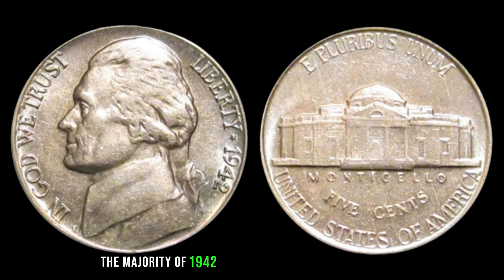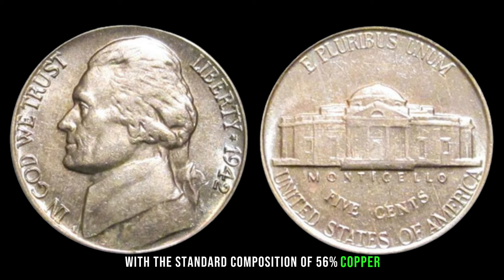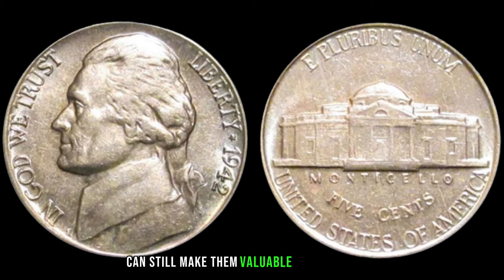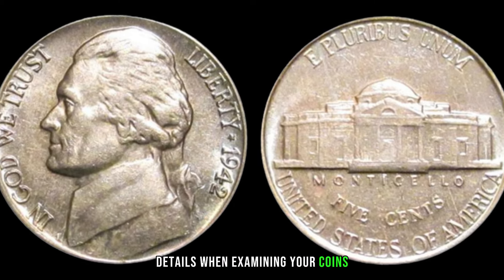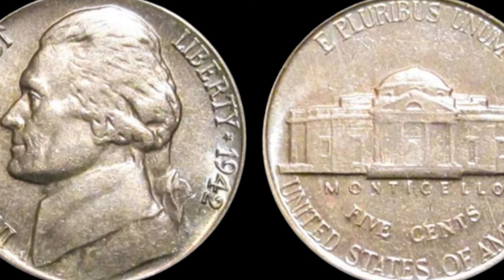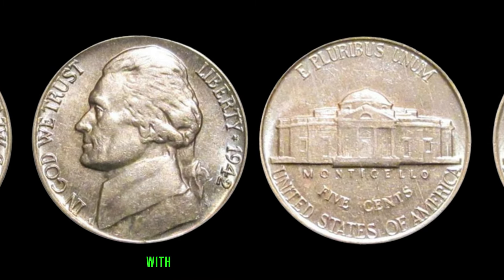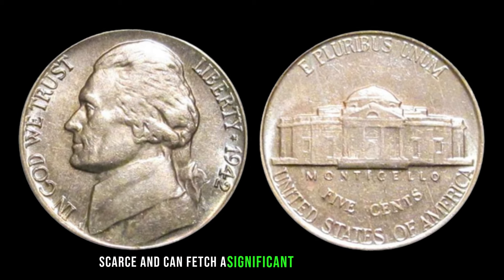The majority of 1942 Jefferson nickels were produced with a standard composition of 56% copper, 35% silver, and 9% manganese. While these are more common, certain mint marks and conditions can still make them valuable for collectors. Pay attention to those small details. The rarest of them all is the P-Mintmark variety — in 1942, the Philadelphia Mint unintentionally produced a small batch with the P-Mintmark. These are exceptionally scarce and can fetch a significant price on the market.